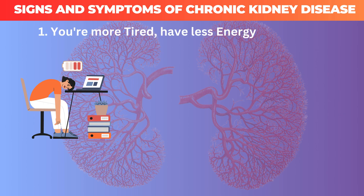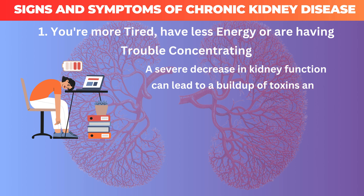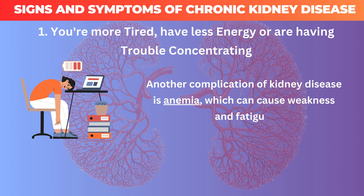1. You're more tired, have less energy, or are having trouble concentrating. A severe decrease in kidney function can lead to a buildup of toxins and impurities in the blood, which can cause people to feel tired and weak, and can make it hard to concentrate. Another complication of kidney disease is anemia, which can cause weakness and fatigue.